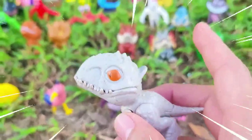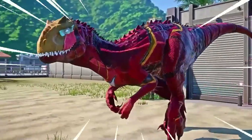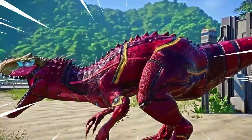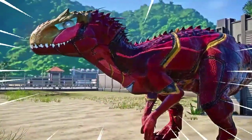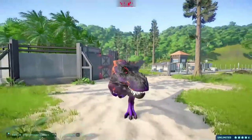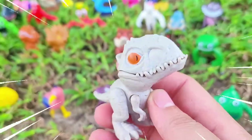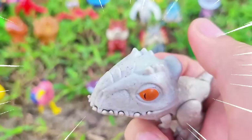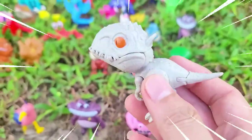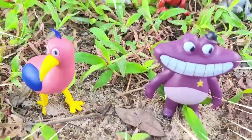The Indominus Rex is a fictional species of dinosaur introduced in the movie Jurassic World. While it does not exist in reality, it has captured the imagination of audiences with its fearsome presence. In the movie, the Indominus Rex is portrayed as a genetically modified hybrid dinosaur created by combining the genetic traits of various dinosaur species. It is depicted as a massive and powerful creature with a height of approximately 18 feet (5.5 meters) and a length of over 40 feet (12 meters). The Indominus Rex has sharp, serrated teeth and powerful jaws reminiscent of the Tyrannosaurus Rex, and its body is covered in tough, scaly skin providing a layer of protection.